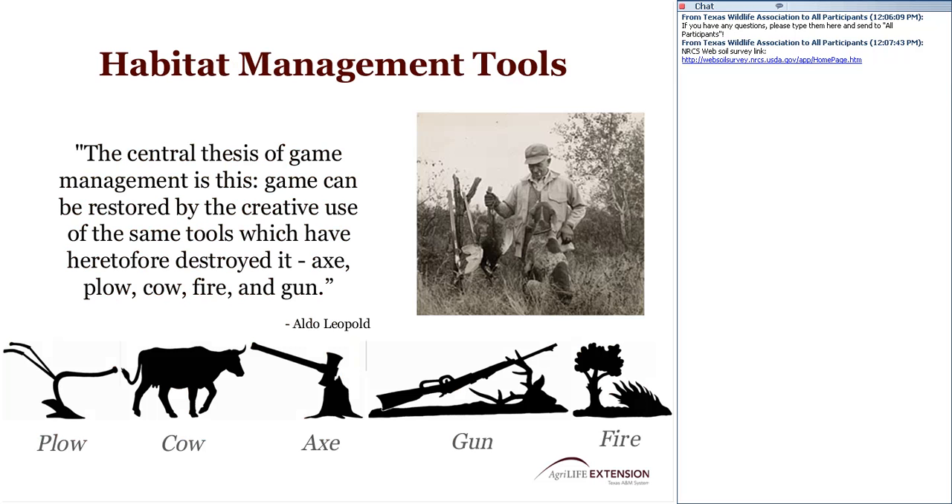Leopold told us that we can use the same tools that destroyed the land to help restore it — the axe, cow, plow, fire, and gun. I want to incorporate these tools into the remainder of the presentation so we can begin to understand how to use them to support both our cattle operation and our wildlife operation.